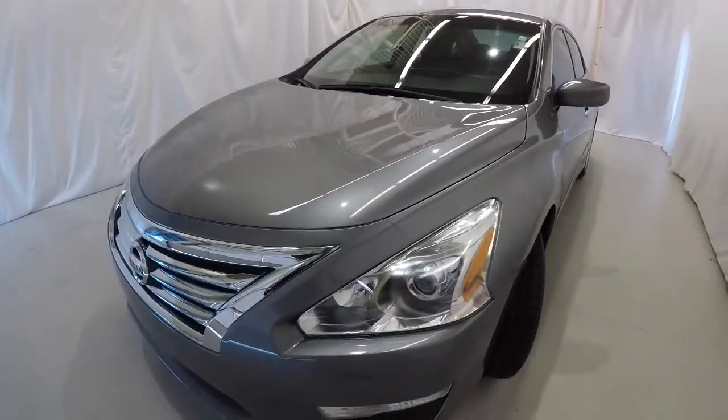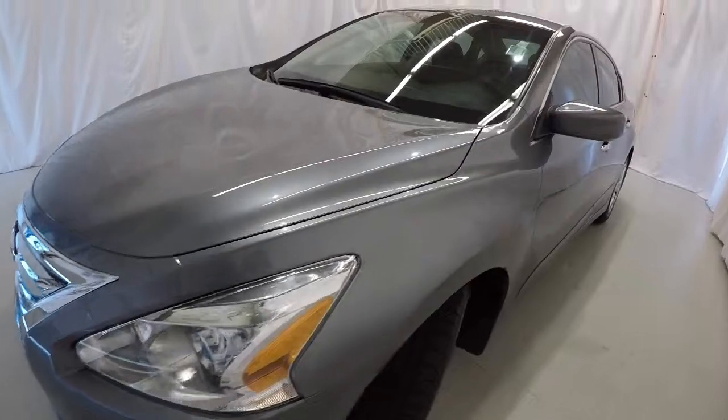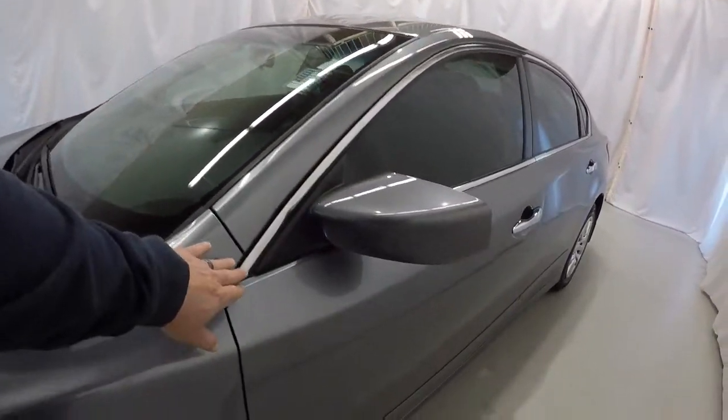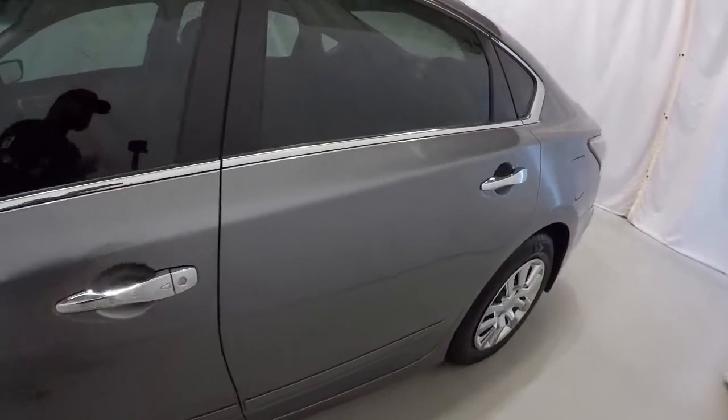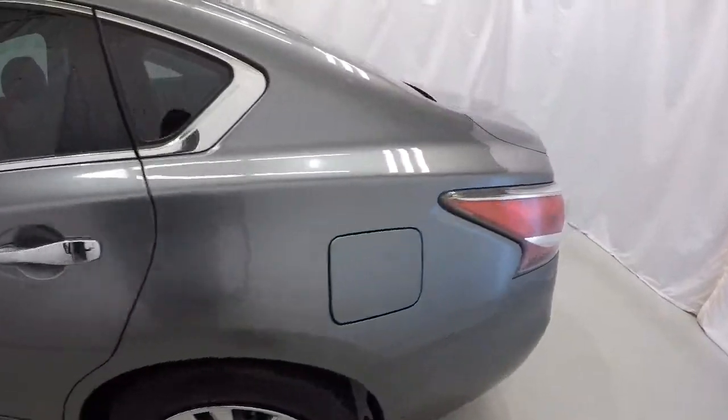We'll start here on the driver's side. It's got the nice chrome grille, the chrome trim around the windows, chrome door handles with the lock/unlock button on them. Driver's side of the Altima is in great shape.